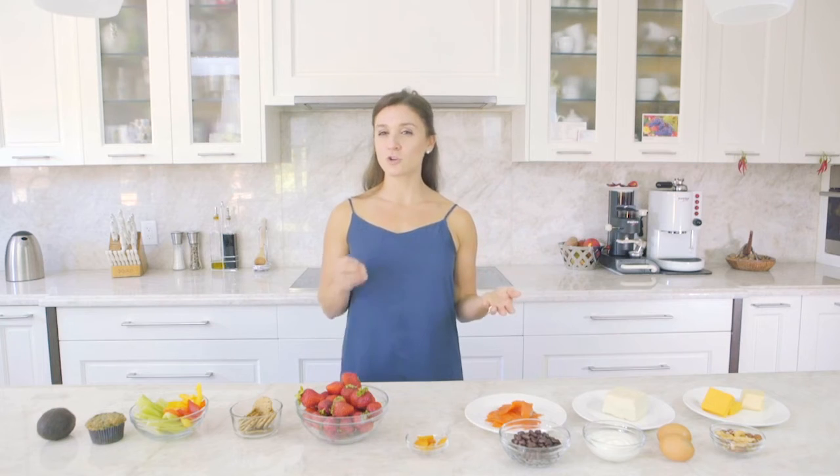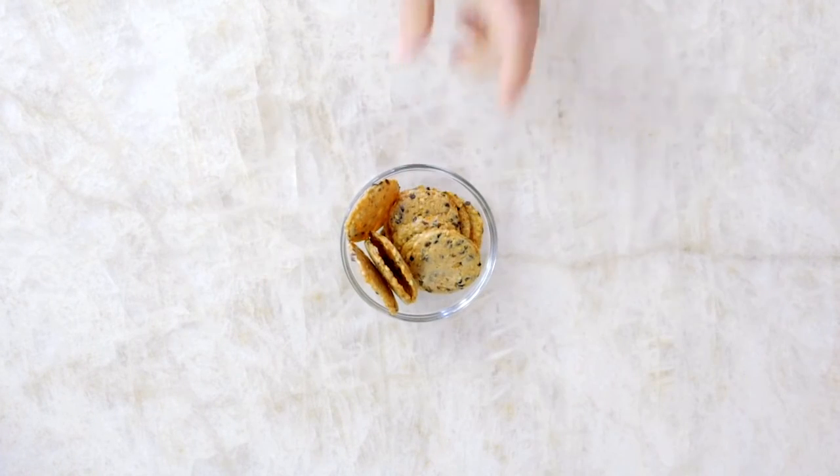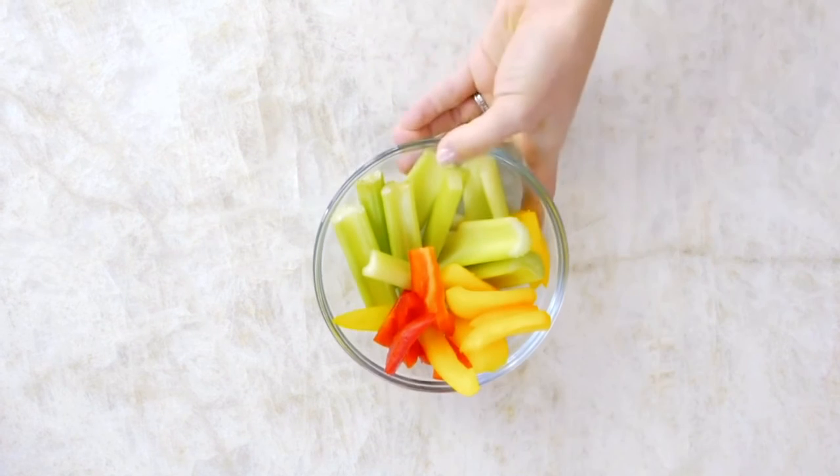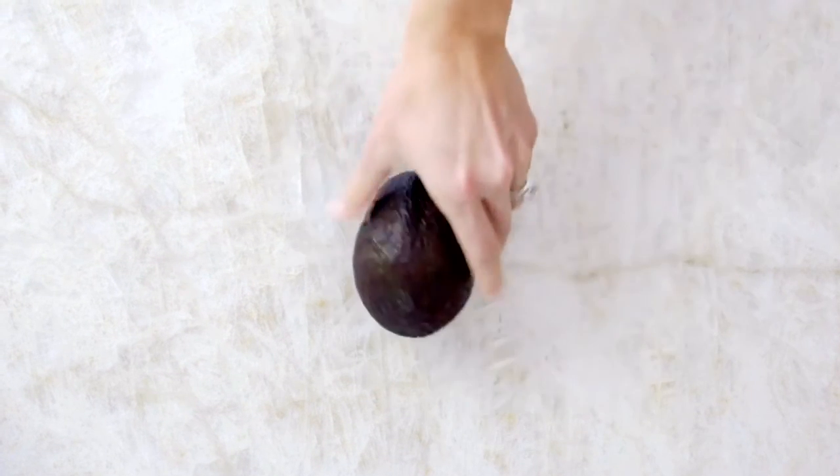Complex carbohydrates, on the other hand, have a good dose of fiber in them, which makes you feel fuller longer by releasing the sugars from food more slowly. Complex carbs can be found in foods like dried or fresh fruit, crackers or whole grain toast, vegetables, homemade whole grain muffins, or even avocado.